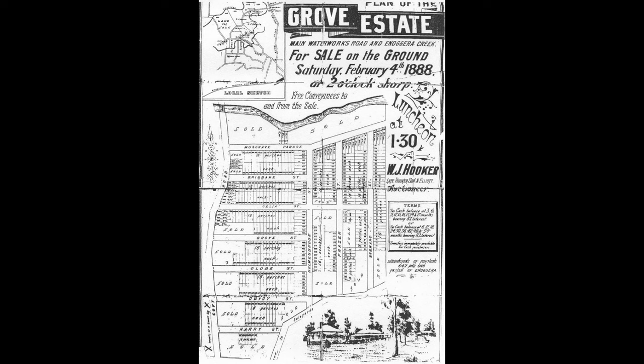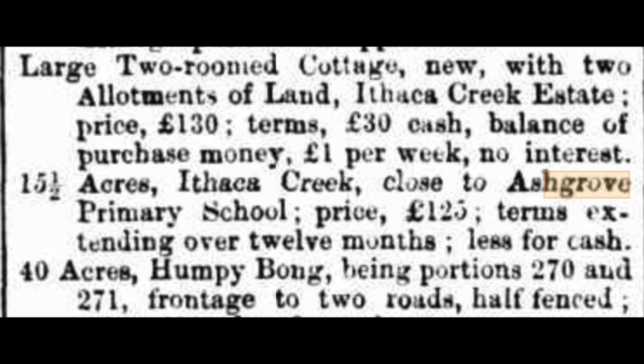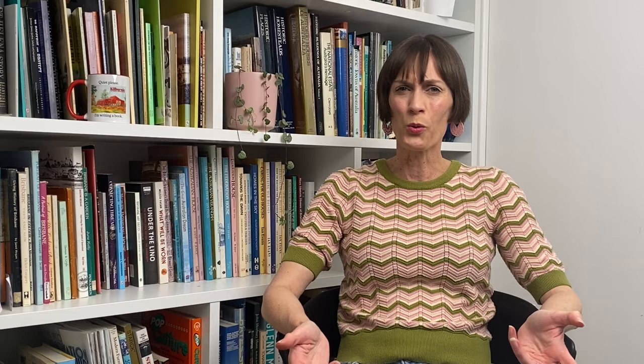The first interesting discovery was where the suburb of Ashgrove gets its name from. I was researching a house in Ashgrove and doing background research on the suburb, the area, and the subdivision of land. A lot of the histories I found online were saying Ashgrove was named after a property estate development called the Grove Estate, but I came across a flyer for this estate dated 1888, and in old newspapers the name Ashgrove was already in use from around 1876, well before that estate was developed.